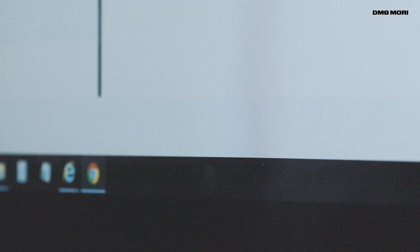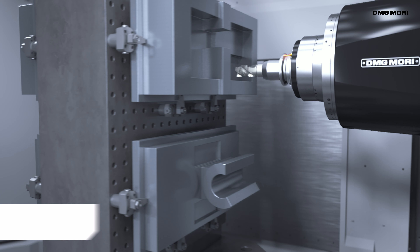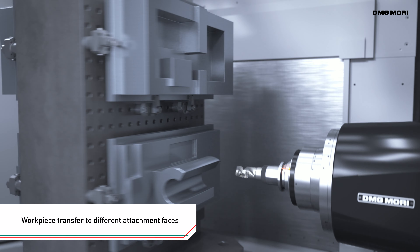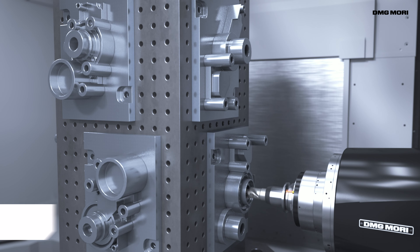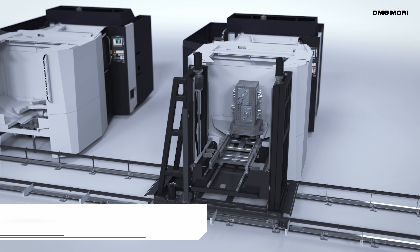Process scheduling is done interactively on the screen, so you can quickly set up a wide range of processes, including workpiece transfer to different attachment faces, to multiple pallets, between multiple machine tools and other complex processes.